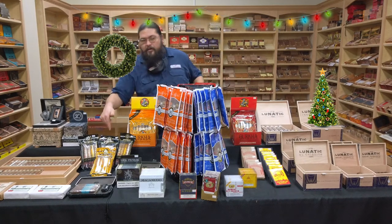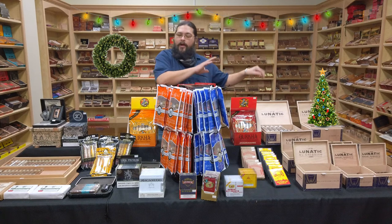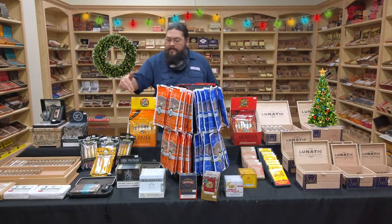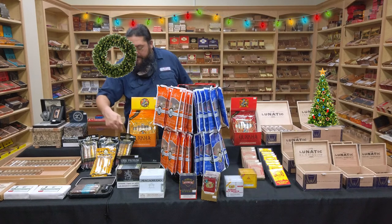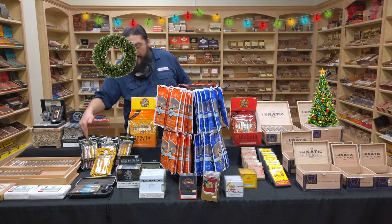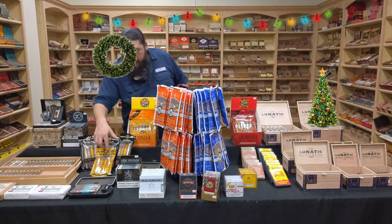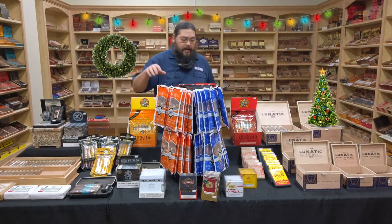Perdomo's got some over here. Normally you'll see these on a little display out by the register, but we've got some in here for the video today. Right now we've got all four of the samplers from them, which include the little mixed samplers in Connecticut, Sun Grown, and Maduro, and we do have the four-pack of the Champagnes. All of those coming in at $31.50.